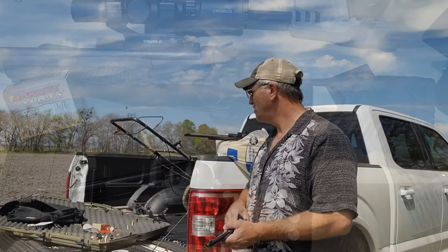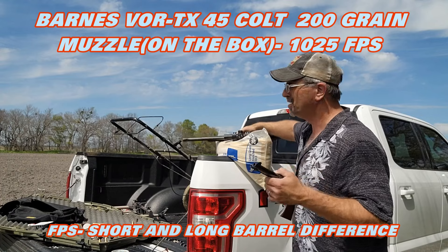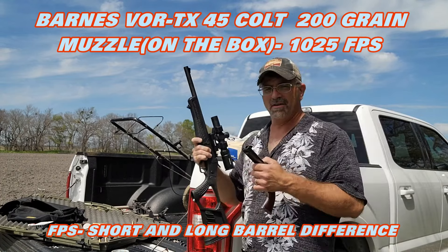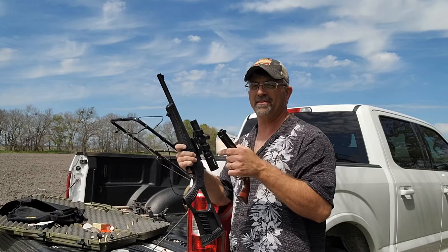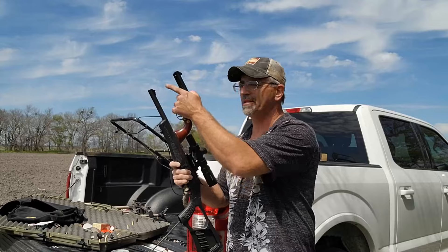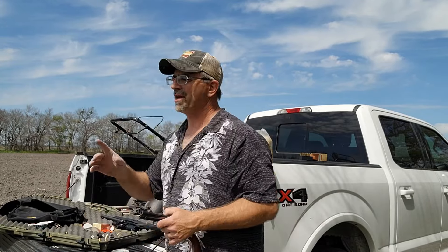On today's video we're going to see the difference in feet per second shooting through a Pistolero and shooting through the Rossi Survival, which has a 16-inch barrel. It's got a three-inch shotgun cylinder but there's no gas escape except through the business end. We're going to take a couple of shots with the Pistolero, get the feet per second, and then do the same with the Rossi.